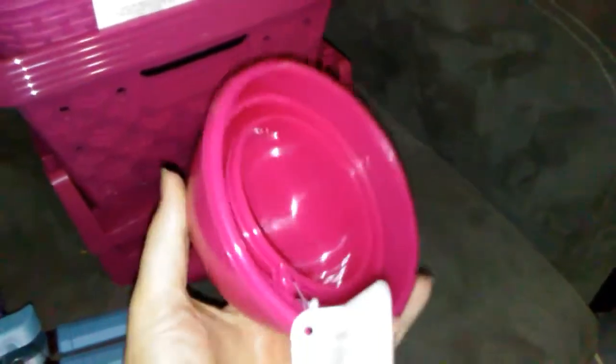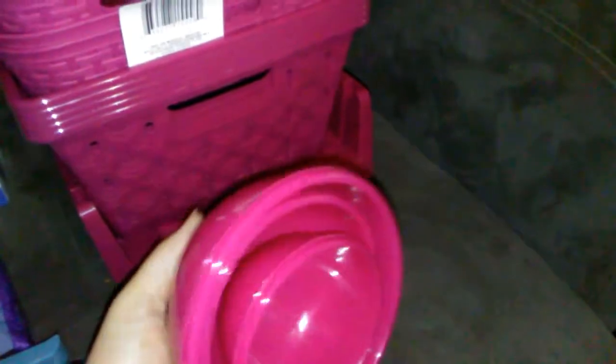They also had these funnels — we got all these different sizes of funnels — and we needed another can opener, so I got that.